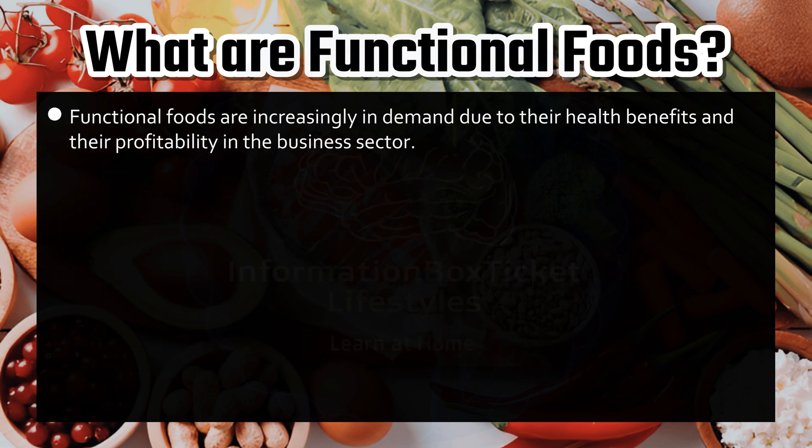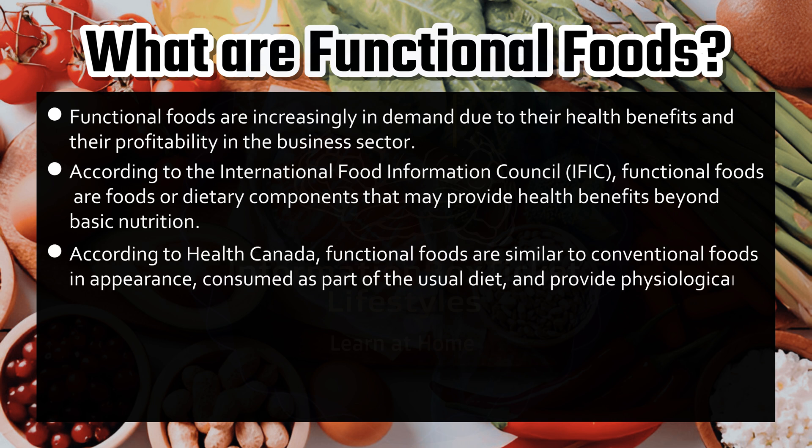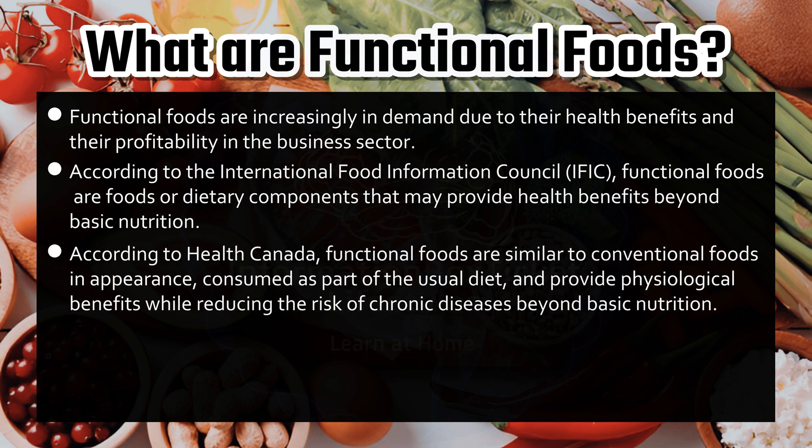Functional foods are increasingly in demand due to their health benefits and profitability in the business sector. According to the International Food Information Council (IFIC), functional foods are foods or dietary components that may provide health benefits beyond basic nutrition. According to Health Canada, functional foods are similar to conventional foods in appearance, consumed as part of the usual diet, and provide physiological benefits while reducing the risk of chronic diseases beyond basic nutrition.